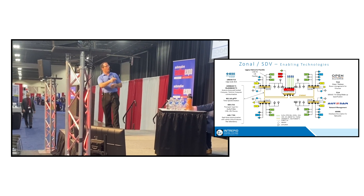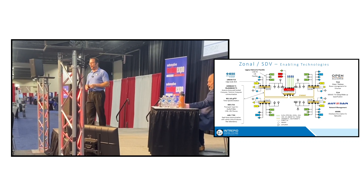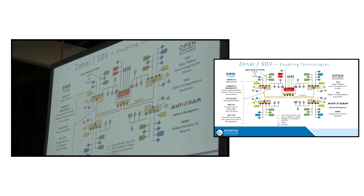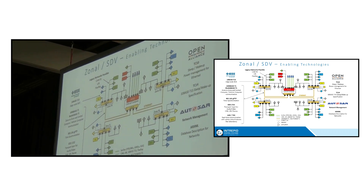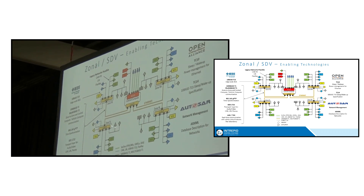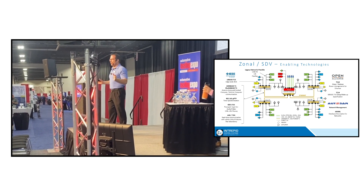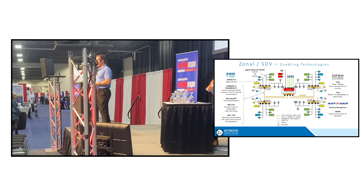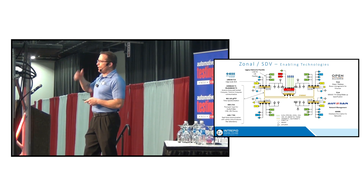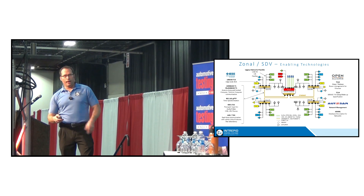We also have with automotive ethernet defined functionality through a group called Open Alliance for power management. This enables the ethernet networks to go to sleep, enter low power mode, and wake up — which is also an essential component of automotive networking. There are lots of other technologies I won't have time to go into, but time synchronization is one that's fundamental as well — 802.1AS — which enables all ECUs on an automotive ethernet network to be time synchronized to the accuracy of less than one microsecond. And since we're talking about high speed grades, we also have very low latencies on these networks compared to what we have on CANFD and FlexRay today.